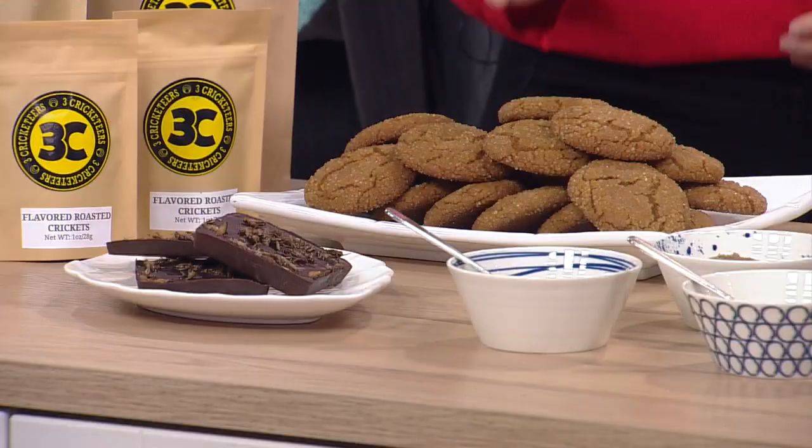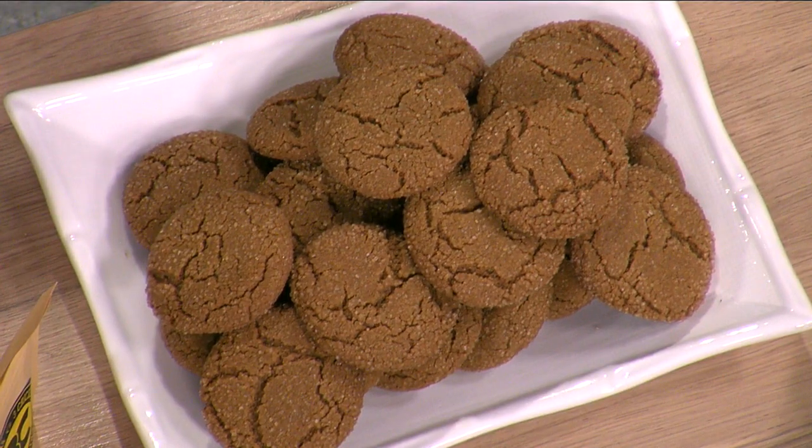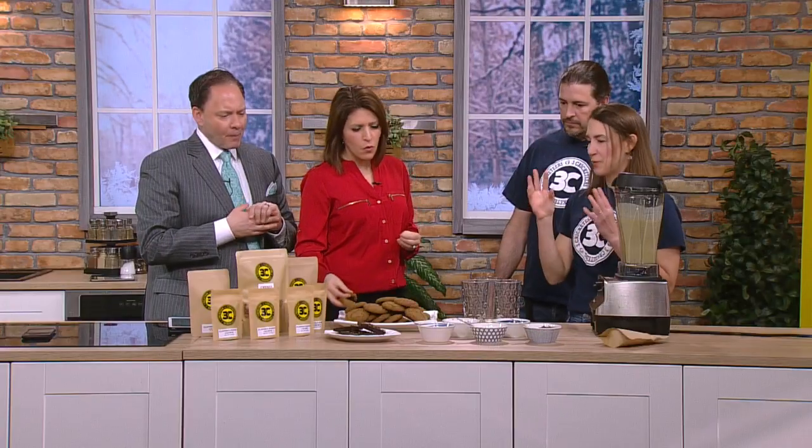Let's talk about some of the food you guys have here. This is maybe our entry-level cricket situation. These are molasses cricket cookies. I assume they're ground up in here? Yes. We roast the crickets, dehydrate them, and then grind them into a powder — like millet into a powder. It's such a mild taste, and it takes on any flavor that you're cooking with. You'd never know. Taste of molasses. It's really kind of the first step.